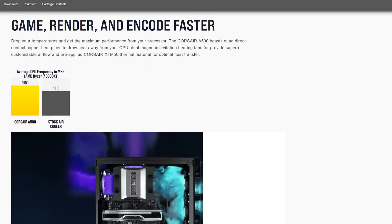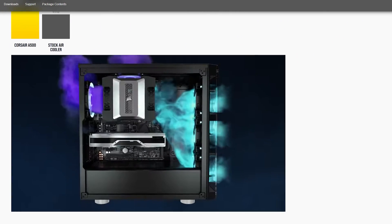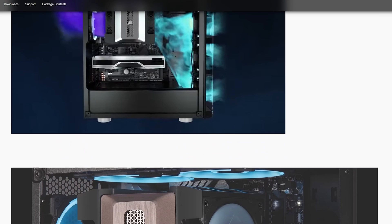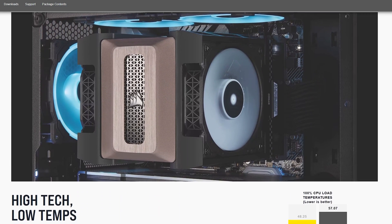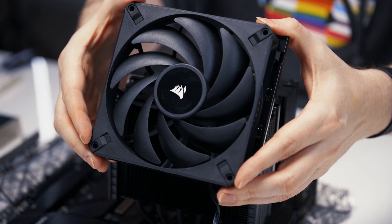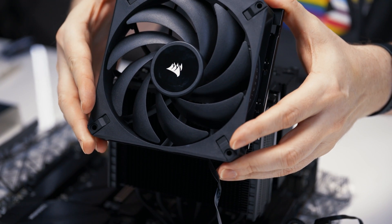Corsair has made tower-style coolers in the past, but the most recent one, the A500, was released about four years ago. That's like ancient times. Considering the number of AIOs that have been released in the same window of time, that's not a whole lot of love for air coolers. But that drought is over, and we have new young blood, a new contender waiting to cut its teeth — the Corsair A115, or A115. I don't know, but both sound cool.